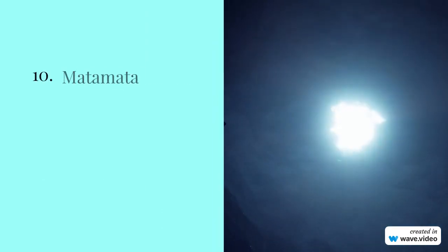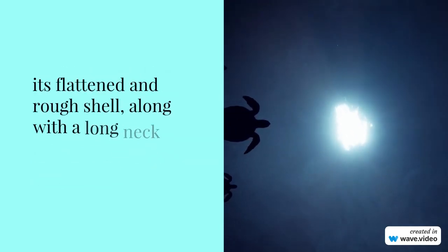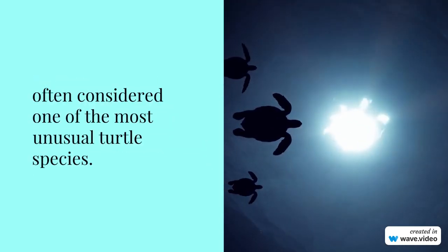Number 10: Matamata turtle, Chelus fimbriata. This bizarre-looking turtle has a unique appearance with its flattened and rough shell, along with a long neck resembling a leaf. It's often considered one of the most unusual turtle species.